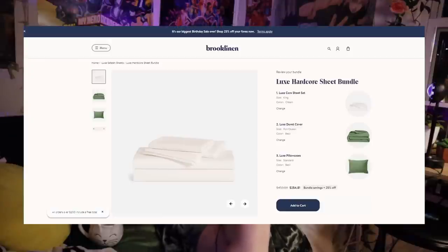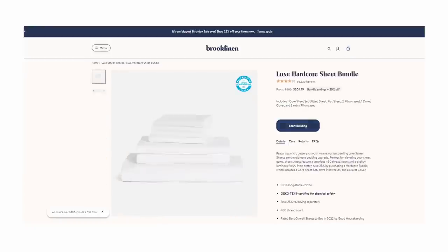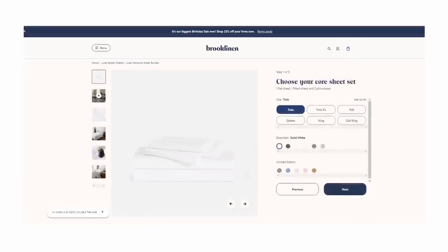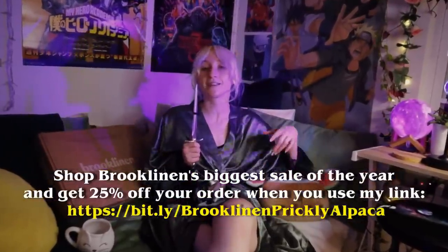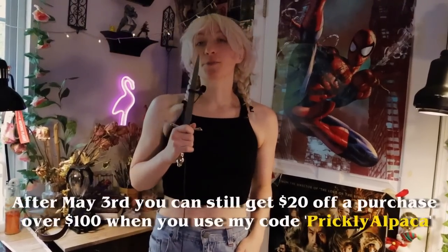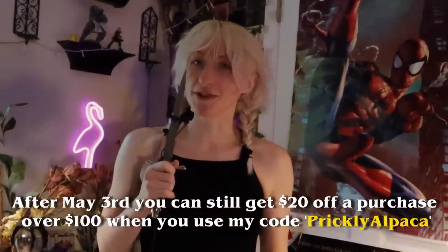I got the luxe hardcore bundle in a combo of cream and basil because I'm a forest person and I want to feel like I'm sleeping on a bed of moss. Listen to the texture — she likes them. Very important part of any purchase. You can shop for your Brooklinen classic or luxe hardcore bundle from the comfort of your home, and you can shop Brooklinen's birthday sale — their biggest sale of the year — and get 25% off your order by clicking my link in the description. If you're watching after May 3rd, you can still get a discount using my promo code PRICKLYALPACA for $20 off a purchase over $100. Thank you so much to Brooklinen for kindly sponsoring this video.